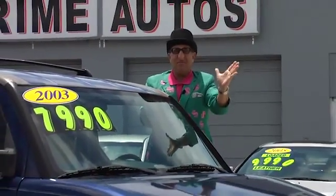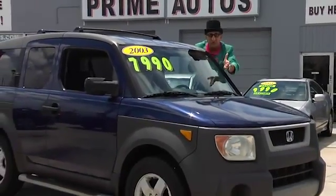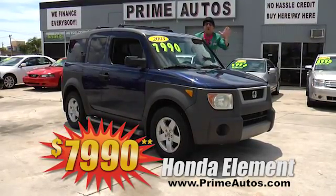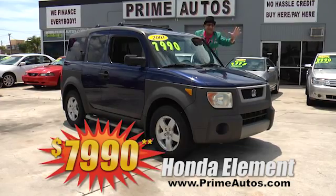The ever popular Honda Element is stylish, sporty, and super fuel efficient. And this extra clean LX model is loaded with CD player, alloys, and all the toys. No hassle credit price at only $7,990.